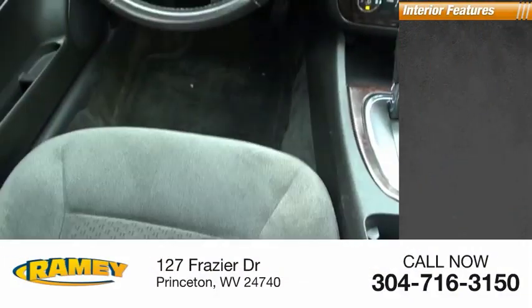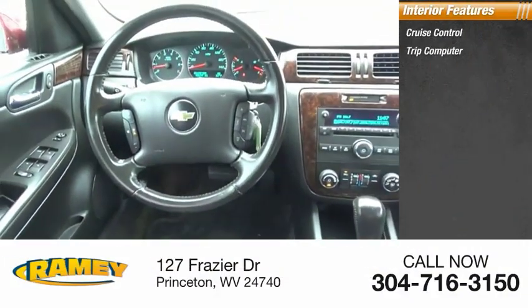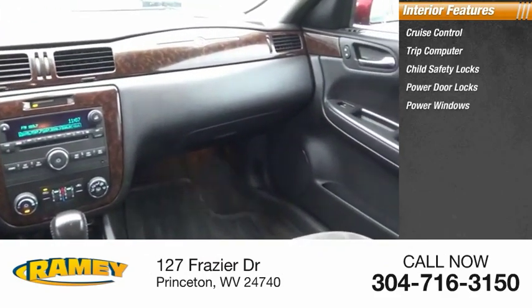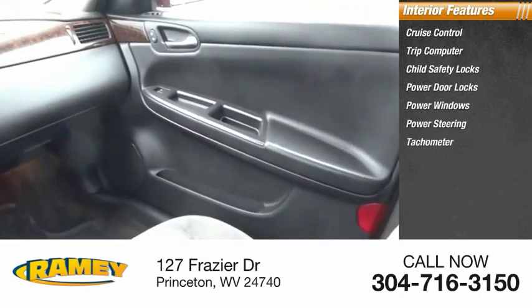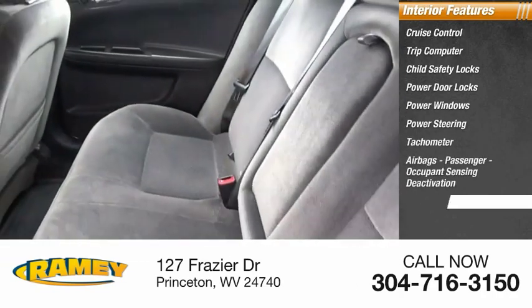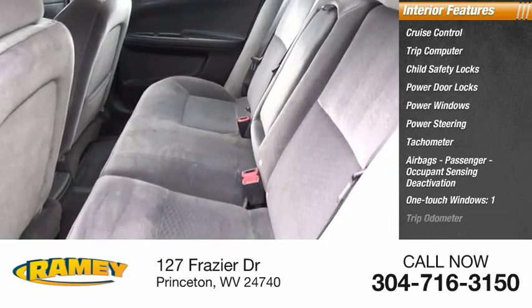Inside you'll find cruise control, trip computer, child safety locks, power door locks, power windows, power steering, tachometer, airbags, passenger occupant sensing deactivation, one-touch windows, and trip odometer.